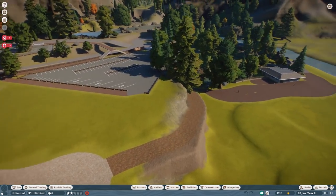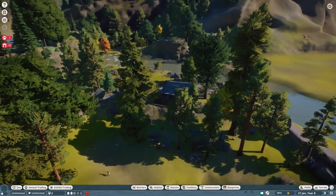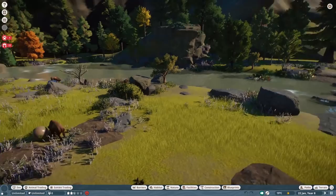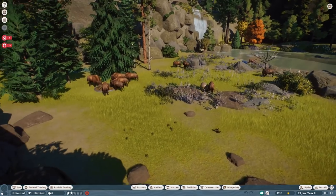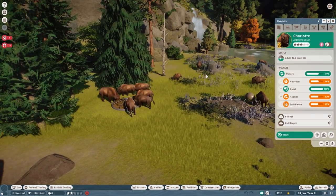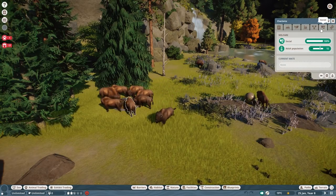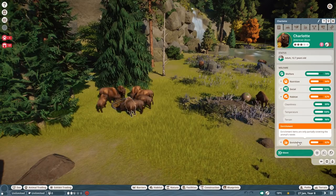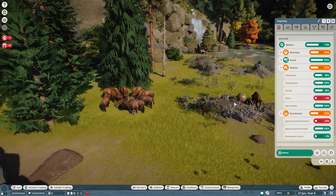Now we come to the very interesting bit. What we've done so far is the bison habitat over here. You can see it's a bit more crowded than before — I've put in a few more of these wonderful creatures. They're not totally happy but they're fine with the population. They're somewhat fine with the habitat but not fine with the plants at all.